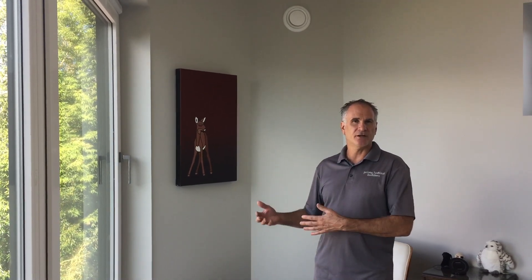Hi everybody, Mike at Prime Habitat again, here at another one of our net zero homes. I just wanted to do a supplemental video, a short one, about our HRV delivery system for fresh air into the house.